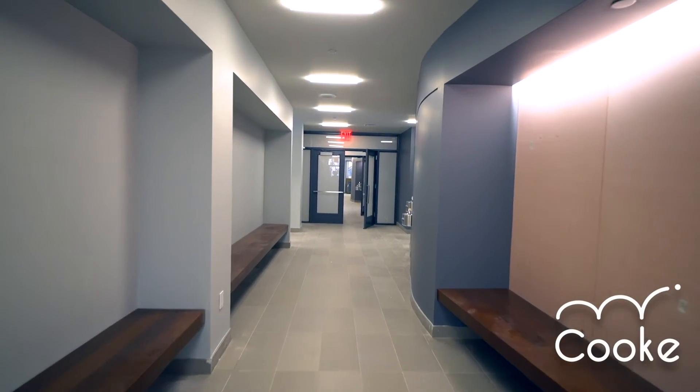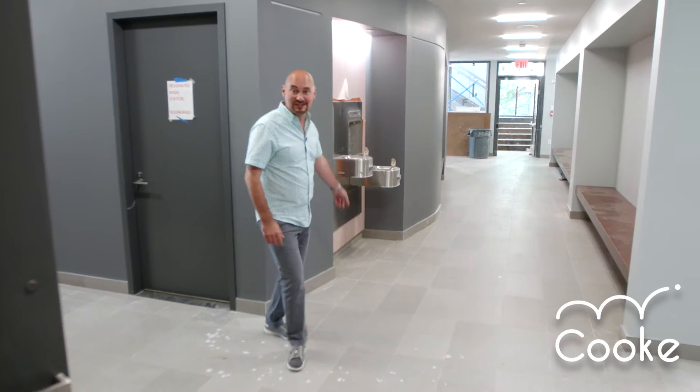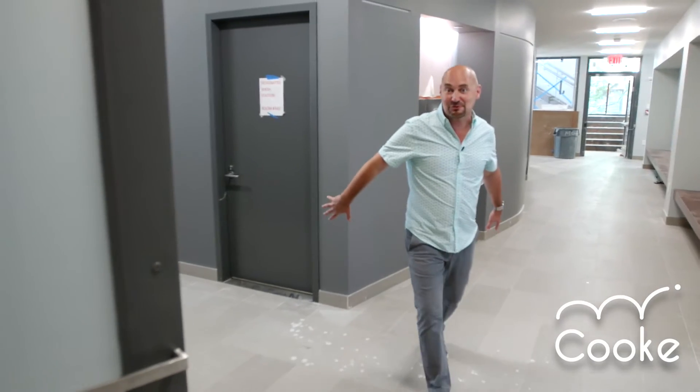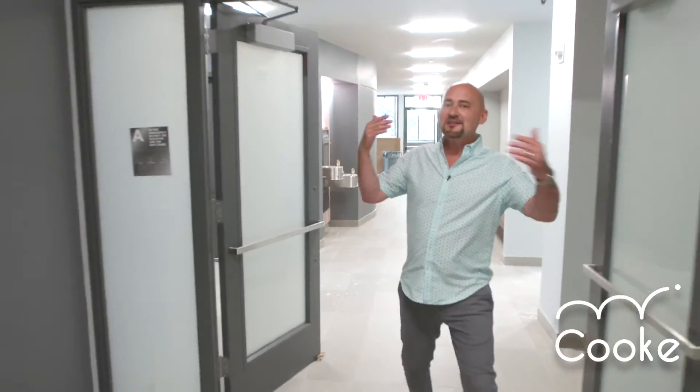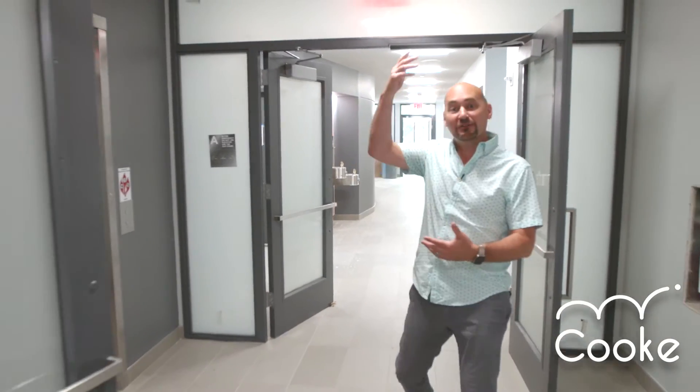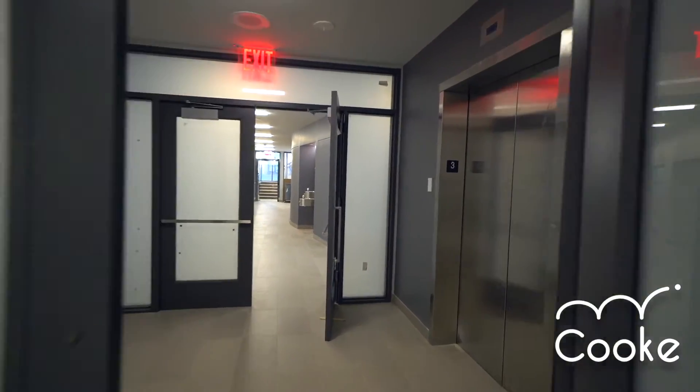This is one of the lower school hallways. Each one has benches along the sides, as well as a drinking fountain, a water bottle filling station, and boys and girls bathrooms on each hallway. Then there are the towers — these are the dividing doors that go up the three stories, dividing the lower and middle school from the upper school.